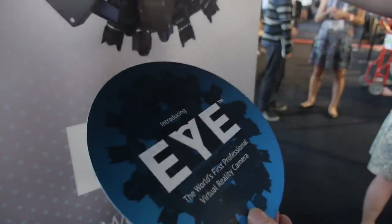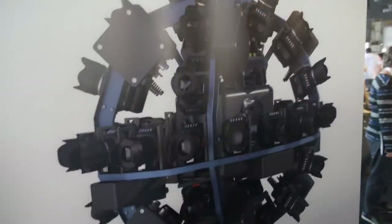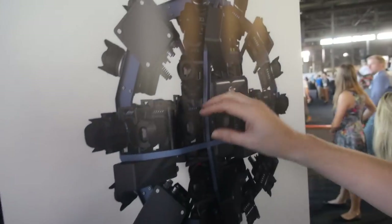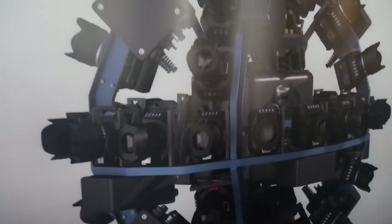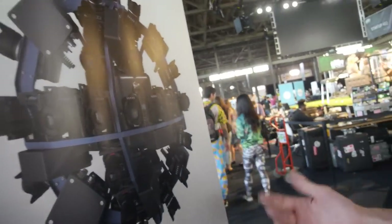It features 42 Blackmagic Micro studio cameras. They're arranged as three axes of 60, and the cameras at the axis points do double duty. And the point about that is that this allows you to capture the world, life, in three dimensions, 360 degrees, but in three axes.